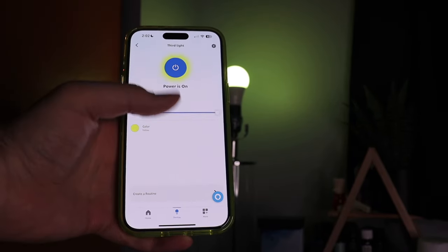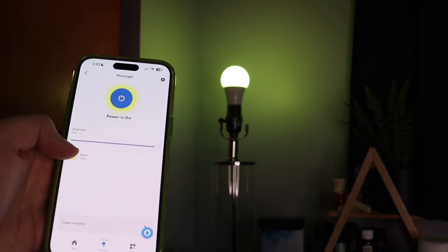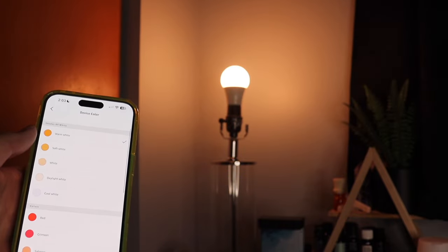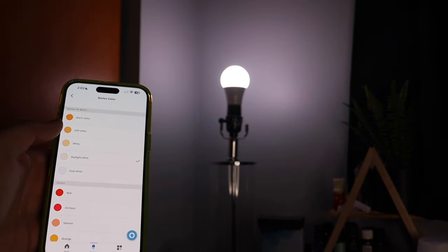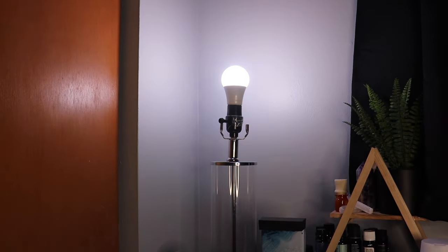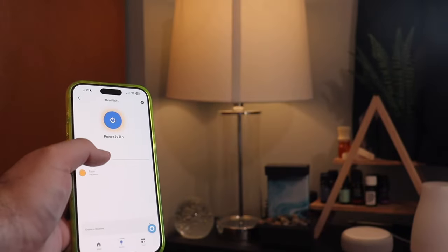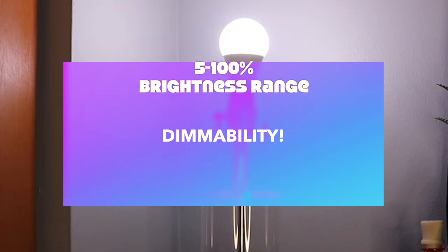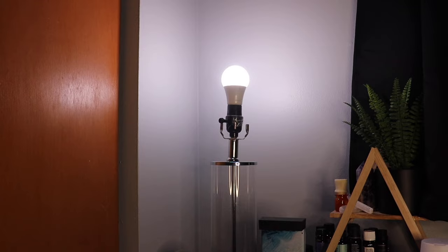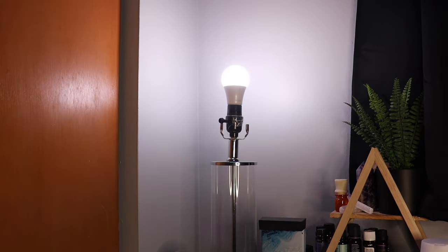Within the Alexa app you can adjust the brightness or hit the color button and choose from all these awesome colors — cool color combinations as well as shades of white: warm white, soft white, white, daylight white, and cool white. These bulbs are also dimmable with a brightness range from five to one hundred percent. 'Alexa, change third light to five percent' — 'Alexa, change third light to a hundred percent' — just that easy.